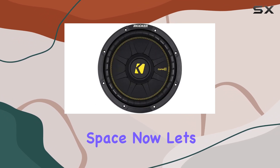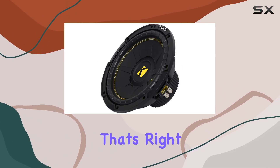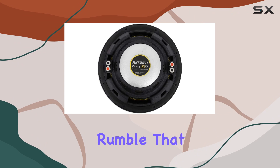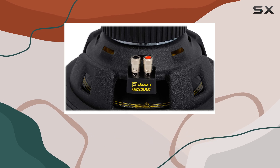Now let's talk about performance. These subs pack a serious punch with 1000 watts of power each. Whether you're into hip-hop, EDM, or rock, these subs deliver that low-end rumble that will make your music come alive. And with dual 4-ohm voice coils, you have flexibility in wiring configurations to match your amplifier setup.